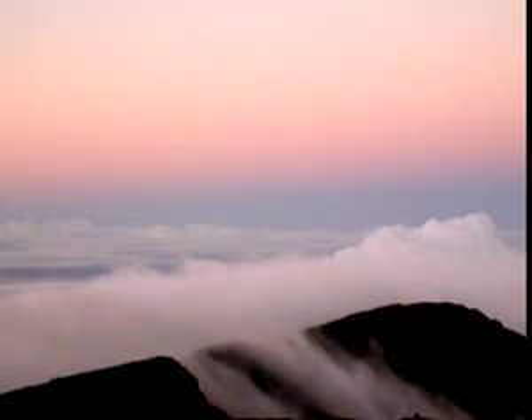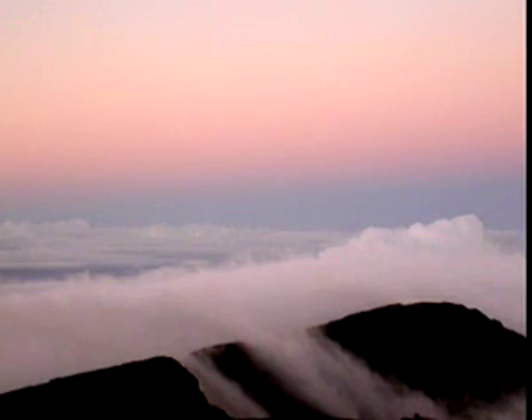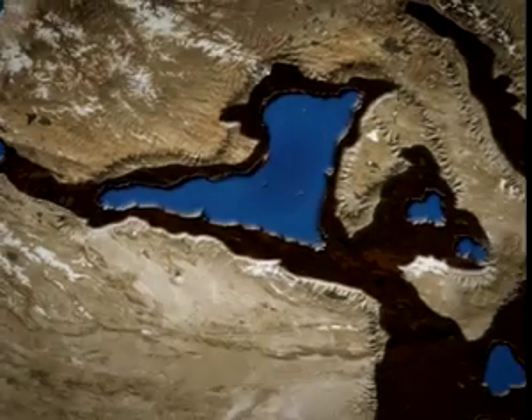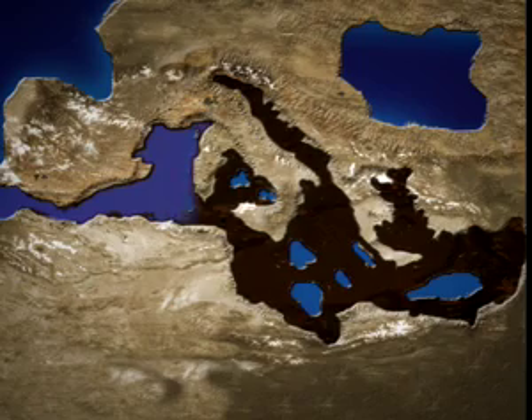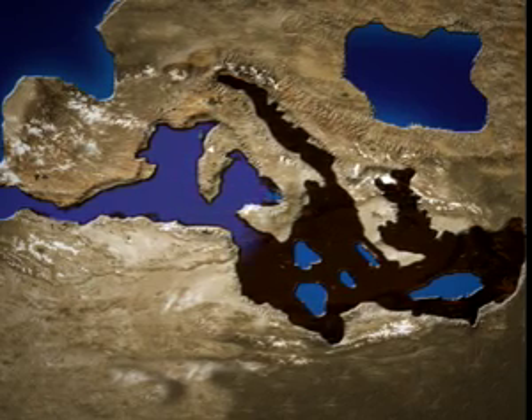Since then it has been a temperate body of water that has intensified its connection with the Atlantic, which continues to provide it with water. The animation shows how the gushing water first filled the western basins, and then, once past the ridges across the Sicilian Channel, flowed on into the eastern basins.